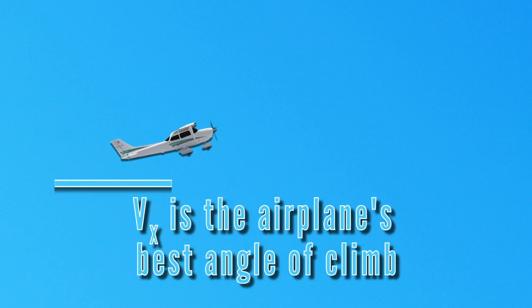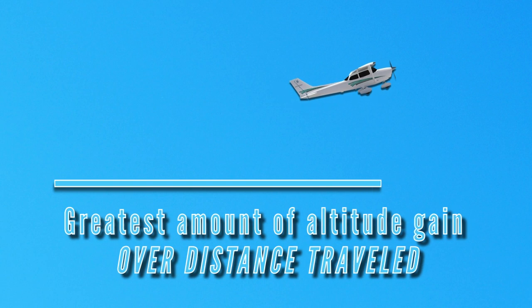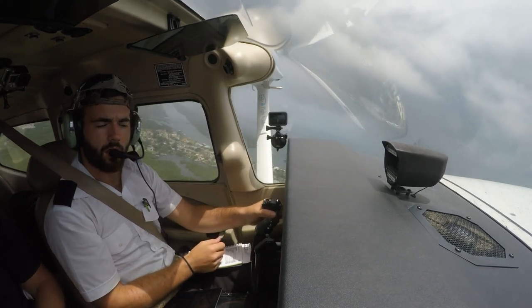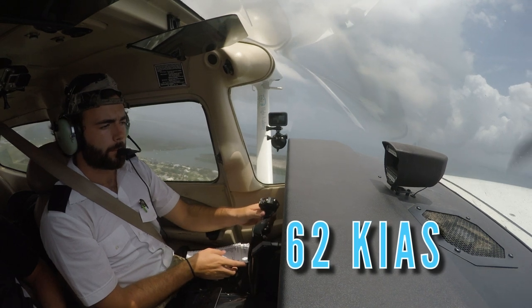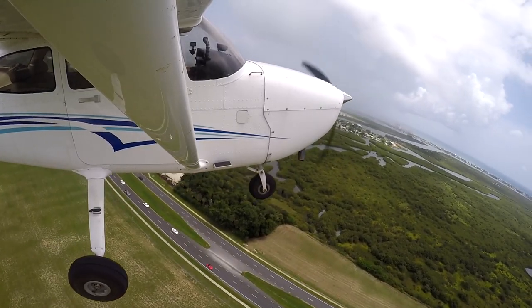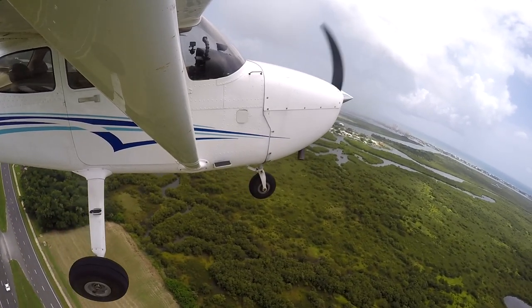VX is the airplane's best angle of climb, or the greatest amount of altitude gain over distance traveled. In Epic Flight Academy Cessna 172s, the published airspeed for the VX climb in the pilot's operating handbook is 62 knots indicated airspeed at max gross weight. VX climbs are used for clearing obstacles immediately after takeoff or clearing terrain during climb out to cruise altitude.